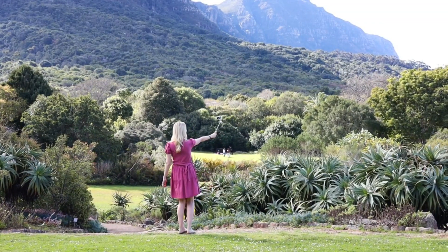Pretty in pink for my third outfit of the day. Kirstenbosch stole my heart, but I've got a new outfit and the west coast is still far away. So let's go.